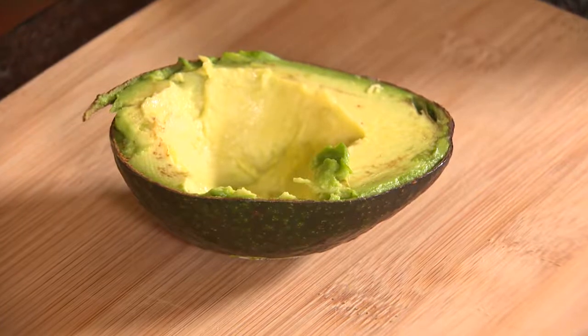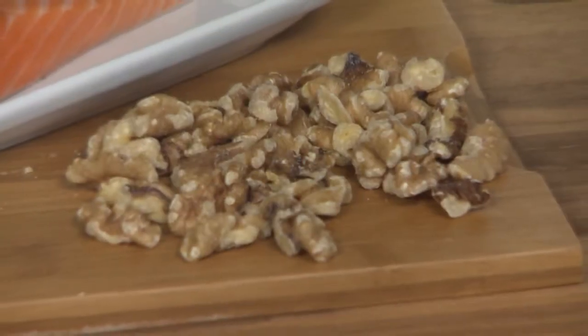Healthy fats are primarily monounsaturated fats. They are things like avocados, almonds, and walnuts. All the different fats affect your body in different ways, and the best reaction you really want is from the monounsaturated fats.